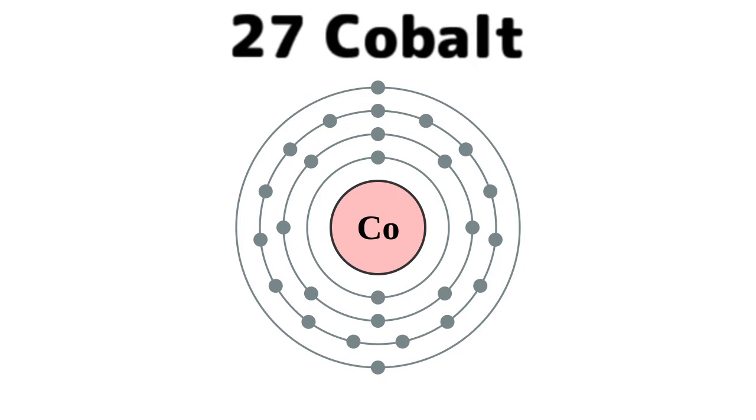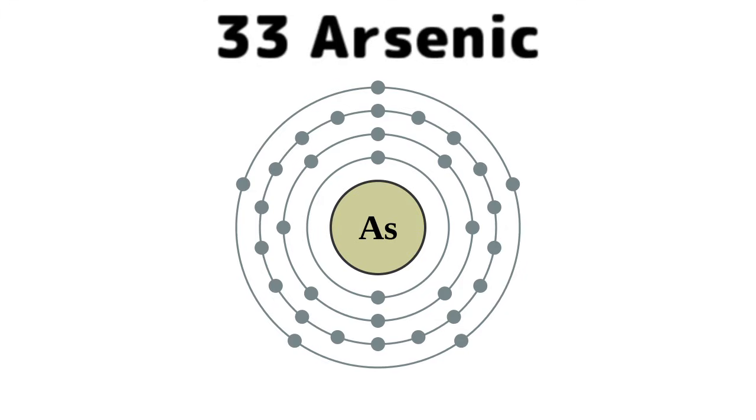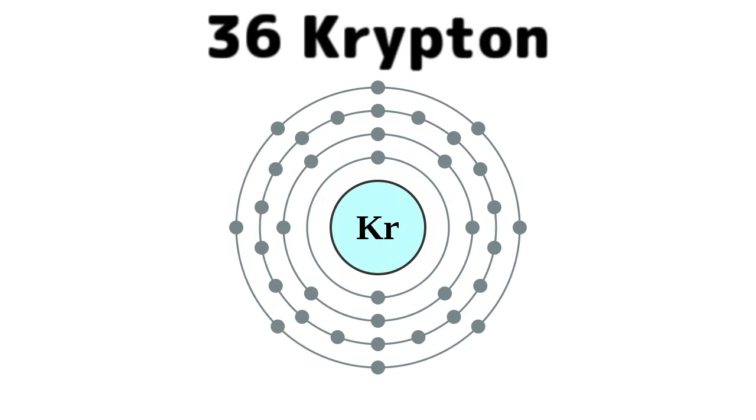Iron is the 26th, then cobalt, nickel coins you get, copper, zinc, and gallium, germanium, and arsenic, selenium, and bromine. While krypton helps line up your room.